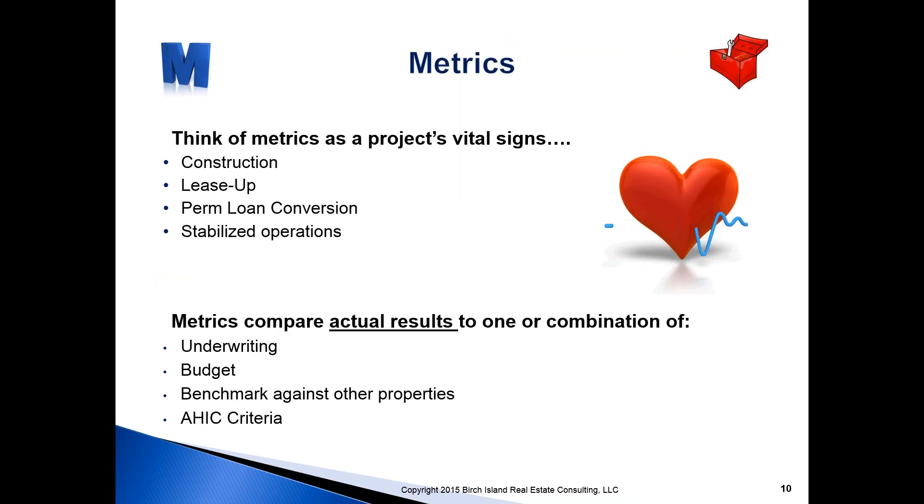Metrics — if you're an asset manager, how do you do your job without a solid set of metrics to measure performance? That performance varies by life cycle, and often you're measuring actual results against underwriting, budget, and some benchmarks.